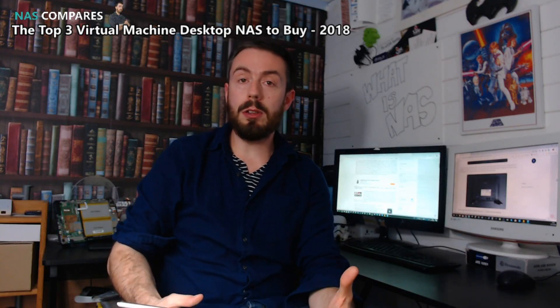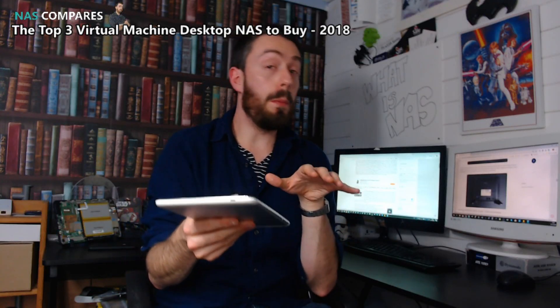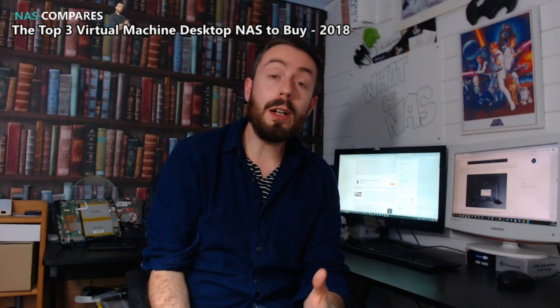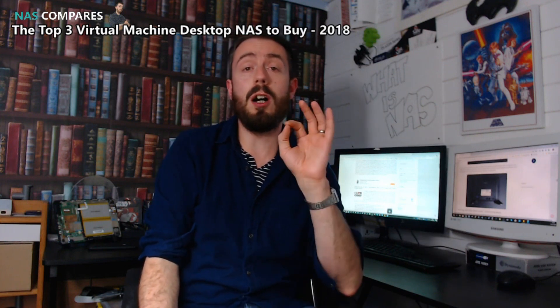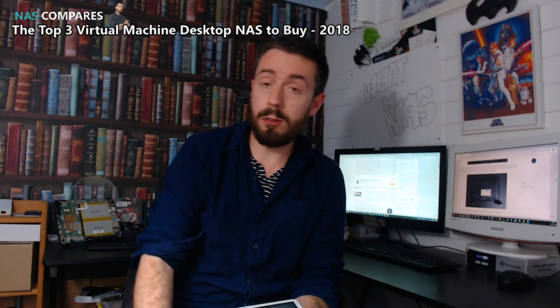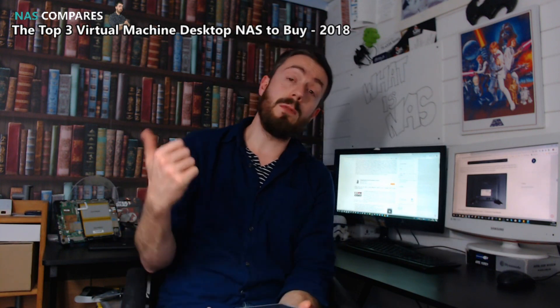Hello and welcome back. Today I want to talk about the best NASes to buy in 2018 for virtual machines. Before we get right down to it, let's talk about some of the parameters, because there are a lot of NASes out there that support virtual machine use in one form or another. First and foremost, I'm only going to look at desktop NASes for this video.